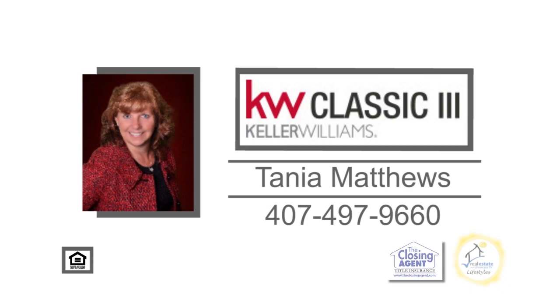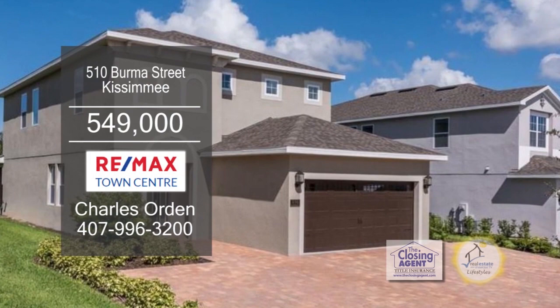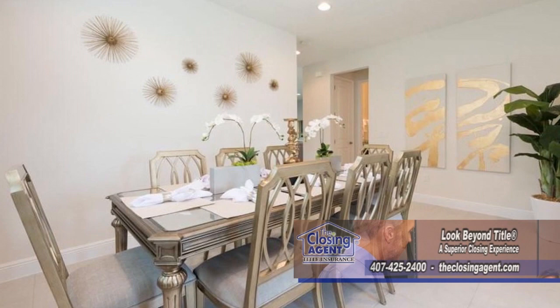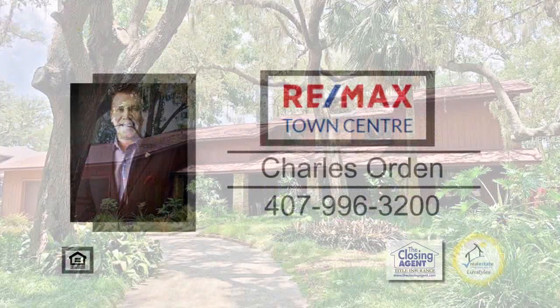This stunning two-story home has plenty of space for you and your family in Kissimmee. The floor plan includes five bedrooms, five baths, and a large living room. The kitchen offers stone countertops and stainless steel appliances. The formal dining room is a great place for family dinners. Sit by the pool and watch your family have the time of their life. Some of the amenities include a clubhouse and water park. For more information, give Charles Orden a call.